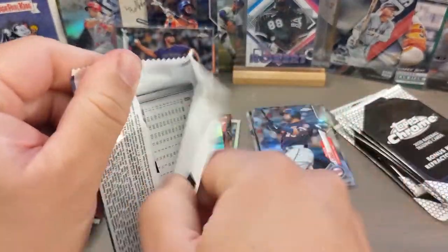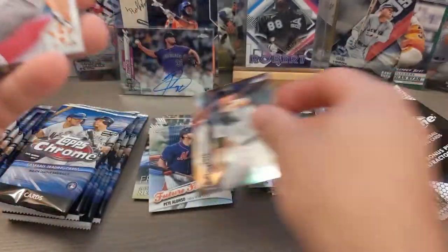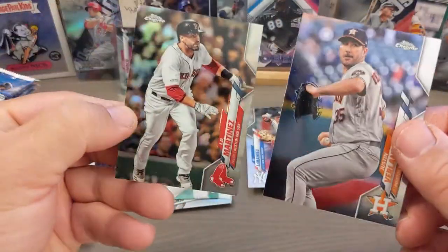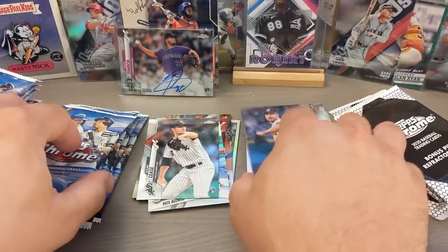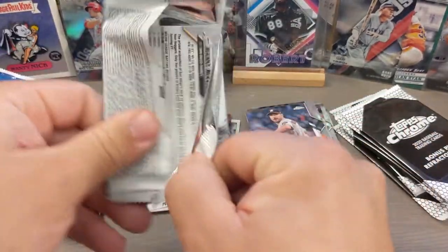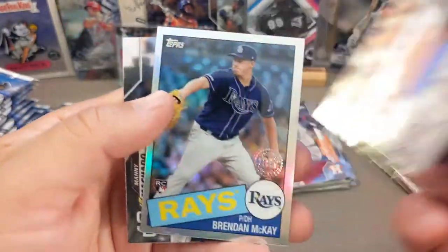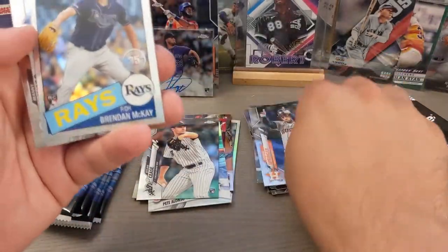These rookie autographs are not that valuable, but who knows? This gentleman might turn out to be a huge starter coming up in the next few years. Kind of fun. So I'm just holding on to all these rookie autographs. If you want some interesting rookie autographs, I've noticed a lot of people are just trying to flip them on eBay. You can pick up probably all of these for under five bucks each and just get yourself a nice collection going.